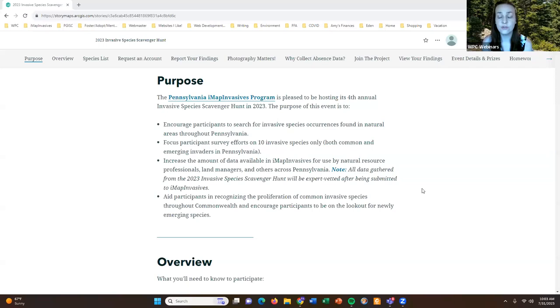Finally, this event is a way to help participants recognize how prolific some of our invasive species are throughout the commonwealth, and also to encourage you to be on the lookout for some newly emerging species — ones you may not already be familiar with or have on your radar. This is a way to help you recognize some new species you may not already know.